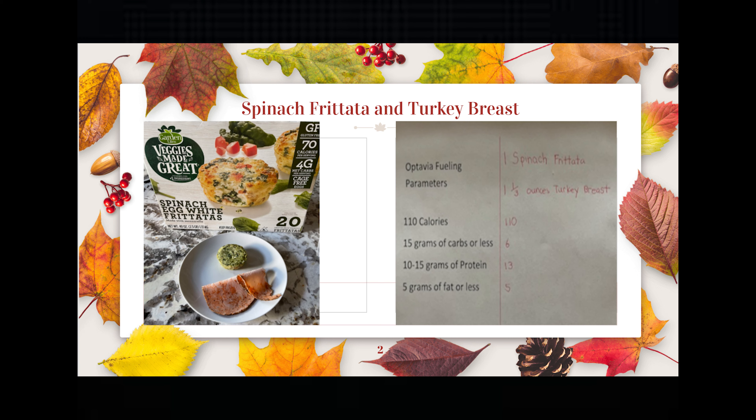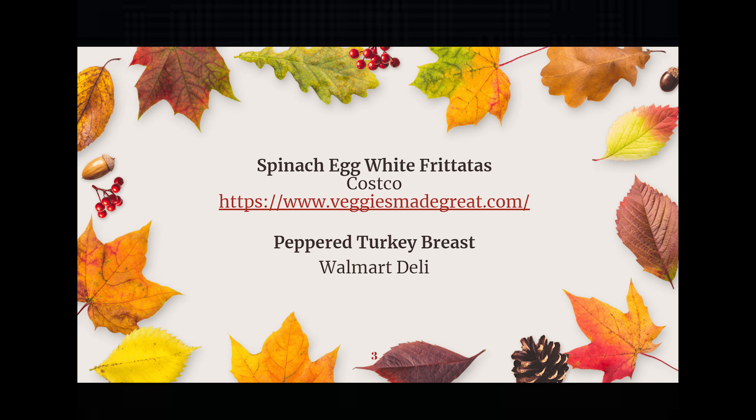From here on out I will only share the alternative fueling parameters. For the spinach frittata and one and a third ounces of turkey breast, it came out to 110 calories, 6 grams of carbs, 13 grams of protein, and 5 grams of fat.